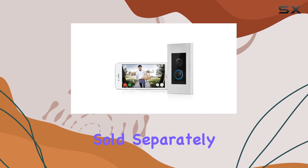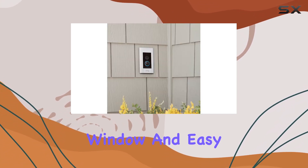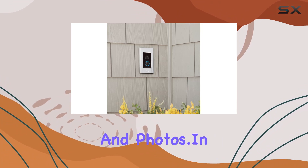For added convenience and security, the Ring Protect Plan subscription, sold separately, offers video recording, a 180-day review window, and easy sharing of videos and photos.